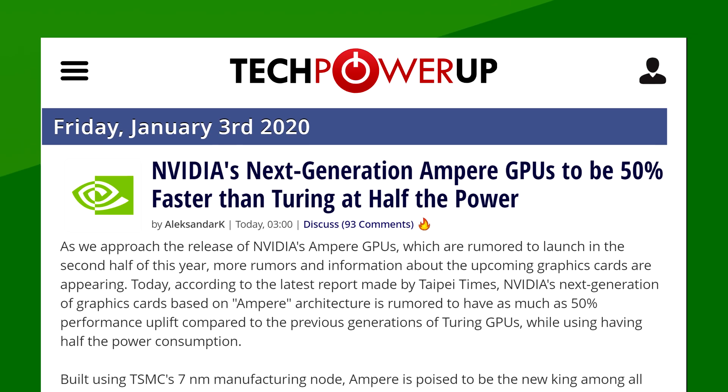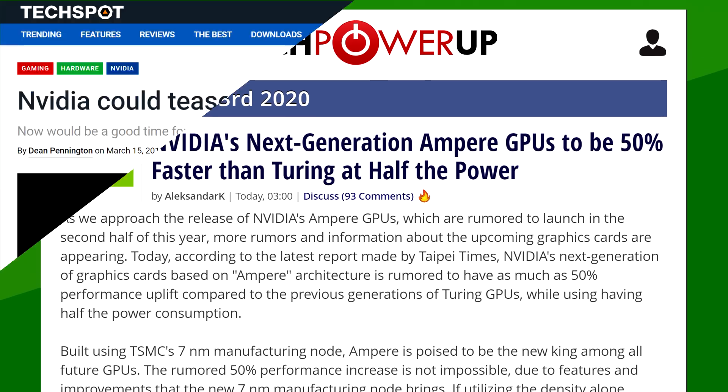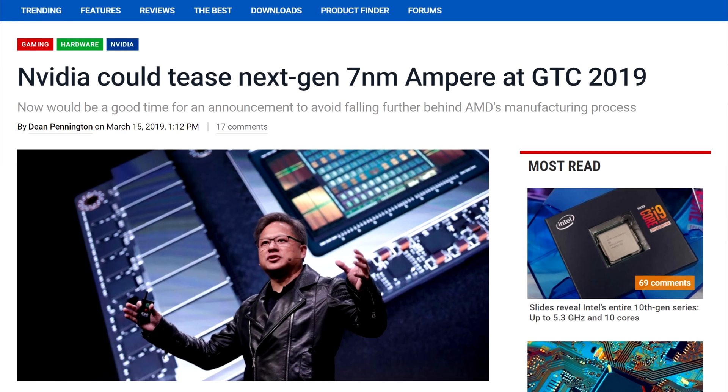An investment consulting firm with high exposure in the sector spoke to the Taipei Times and said that Ampere would provide 50% more power while halving its power consumption. They based this on the fact that Nvidia is dropping to a 7nm process for their next-gen architecture. Now that is a bold claim, and while they might have the exposure in the gaming sector, I think that the investment firm might be a little off. I do think though that Nvidia might be able to do one or the other, but not both at the same time.